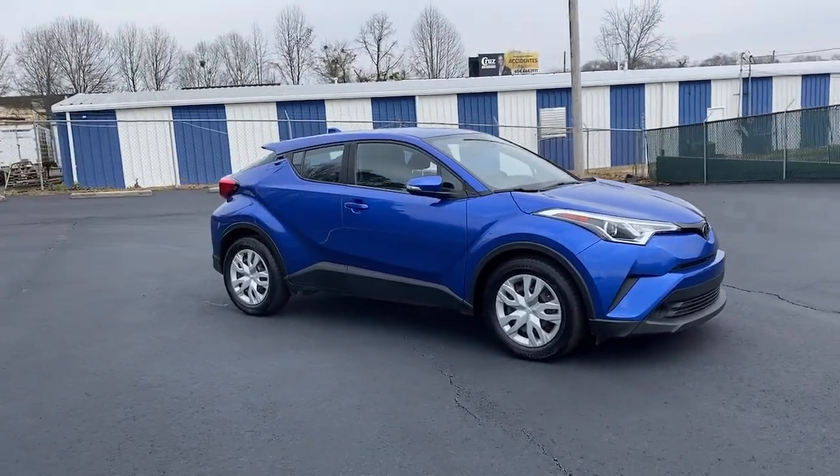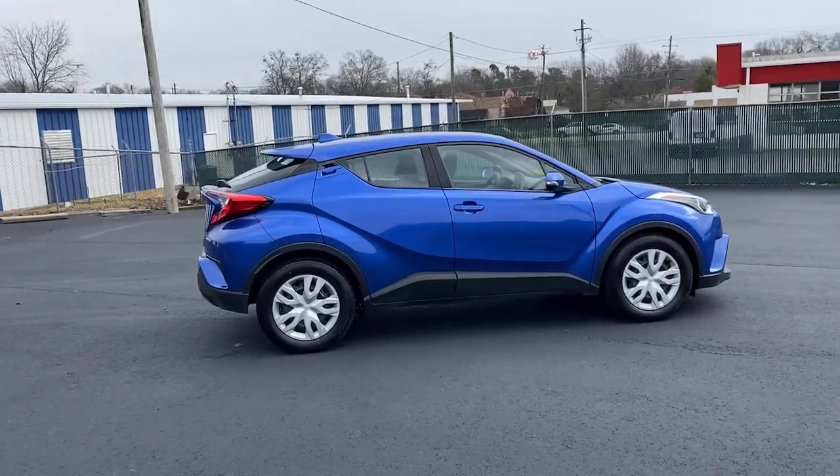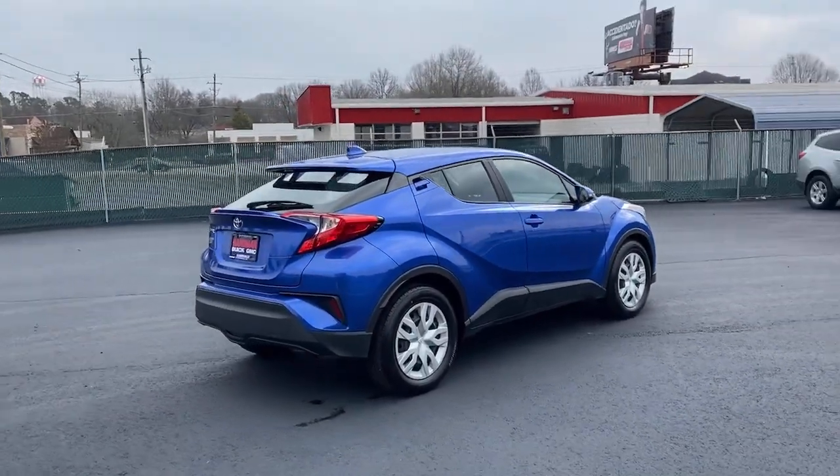Go home happy with the 2019 Toyota C-HR. This vehicle still has fewer than 50,000 miles on the clock, so it won't last long.